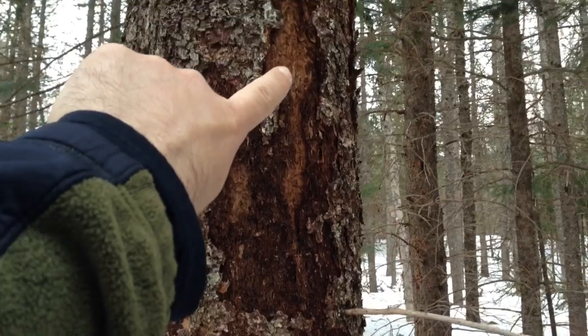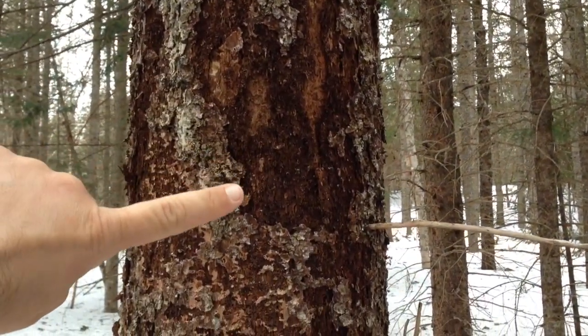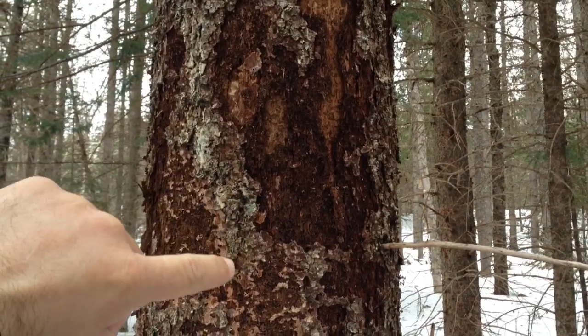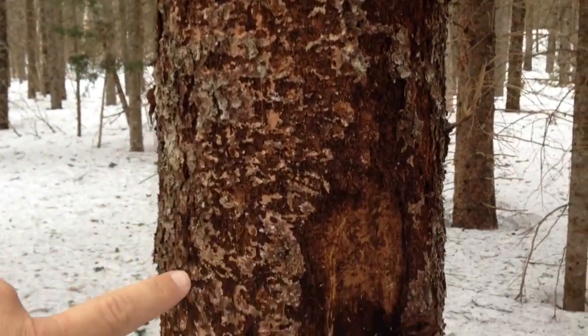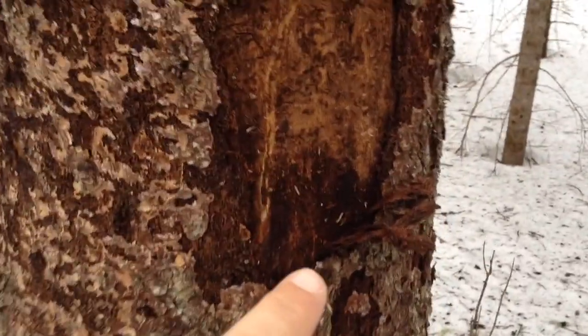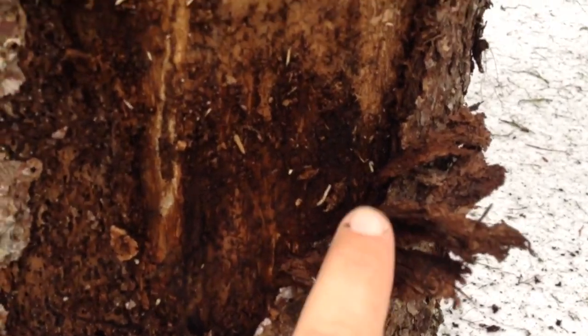So this is fresh here. You can see that they just kind of chip the bark off — they remove the bark — because what they want, what they look for as food, is larvae of bark beetle. And I just took some off here to show some of the larvae right there.